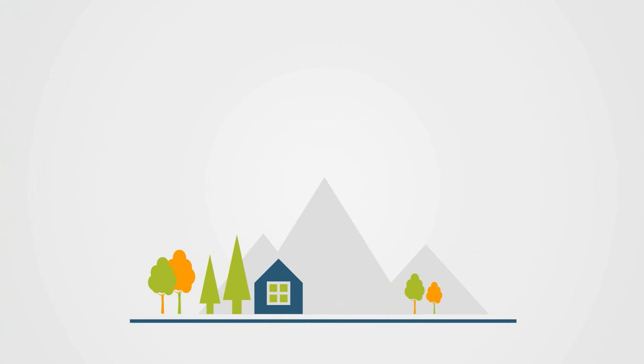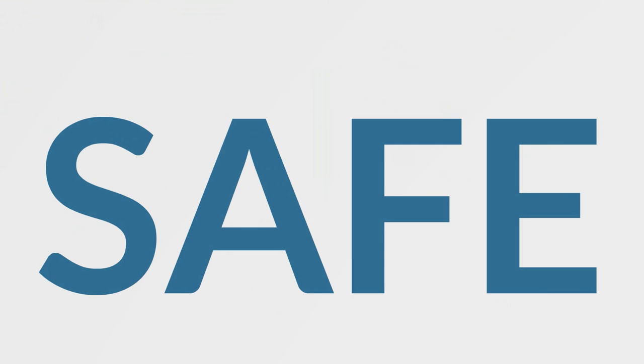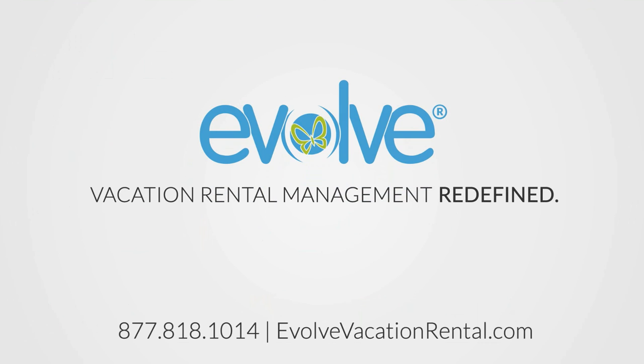Keep your vacation rental performing well year after year by providing your guests with a home that's safe, clean, guest ready, and as advertised. Thank you, guys.